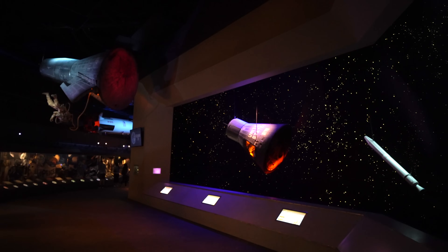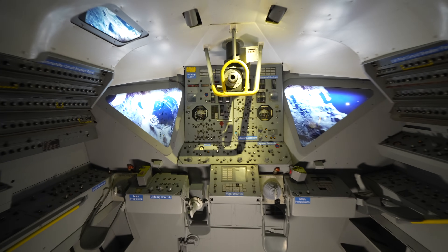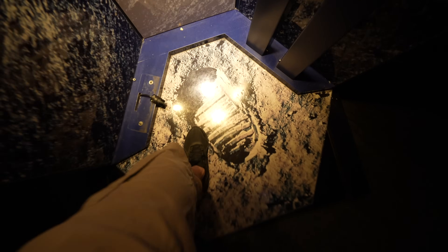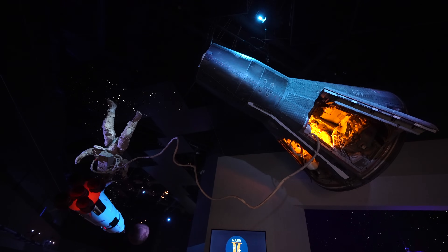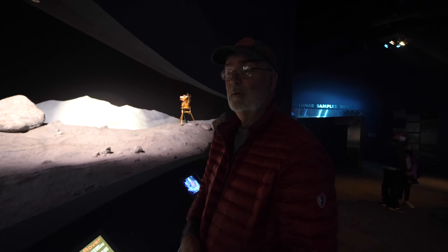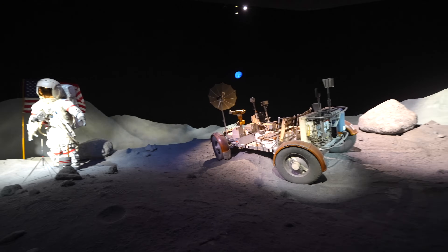Our tram tour got postponed for about 45 minutes, so it gave us more time to explore the Starship Gallery. This is by far the highlight of the Houston Space Center — there's so much to see and interact with and it's especially well laid out and beautiful. Be sure to watch the intro video before you explore. We joked that we found proof the moon landing was faked — the original sound stage — but we're just joking. We landed on the moon.